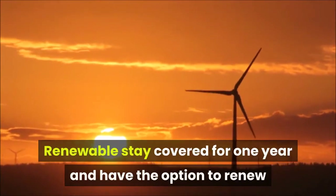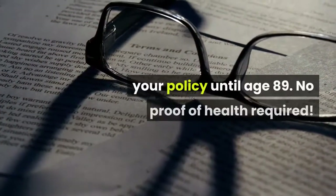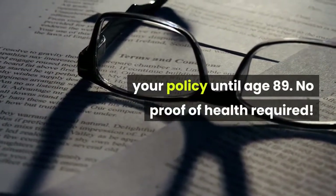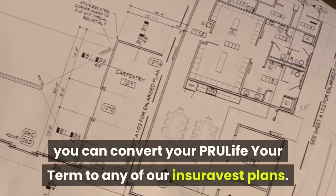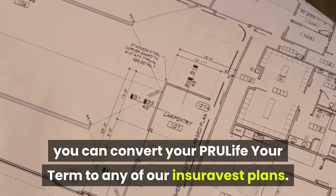It is renewable — stay covered for one year and have the option to renew your policy until age 89, with no proof of health required. It is also upgradable: starting year 2, you can convert your PRU Life Your Term to any of our insure-invest plans.